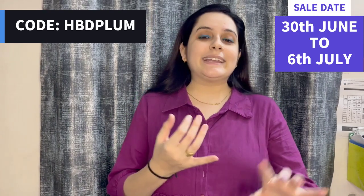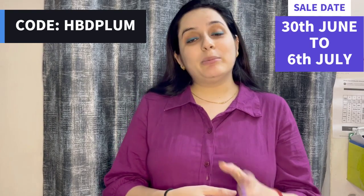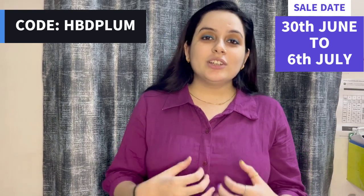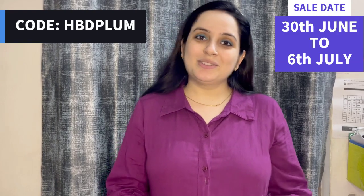Plum has skin care, body care, makeup, hair care range — you can go and check that out. I will show you what I have ordered. So let me show you.